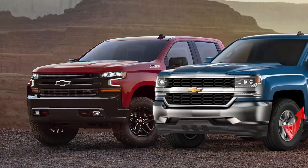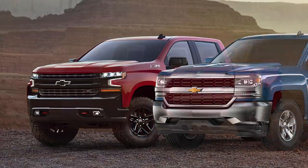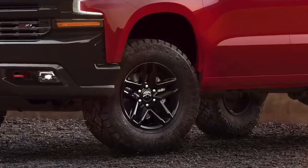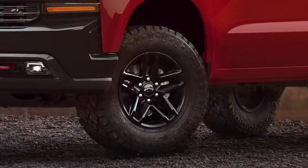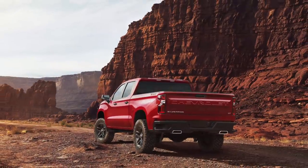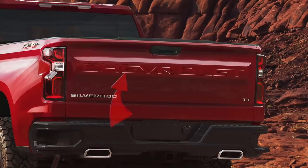People are speculating the rounded wheel arches were changed to allow larger tires to fit on the truck. Just look at how beefy those tires are — they appear to be Wrangler Duratrex. I bet this truck will be a lot of fun off-roading.